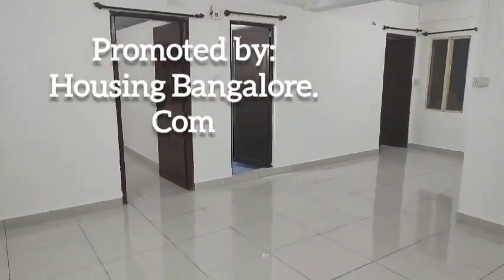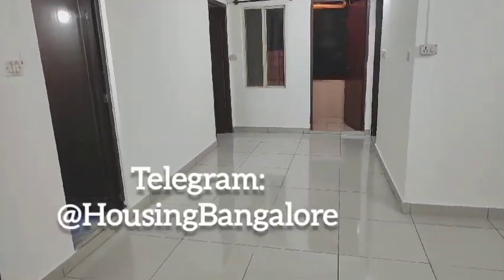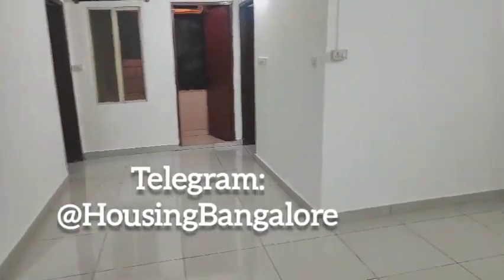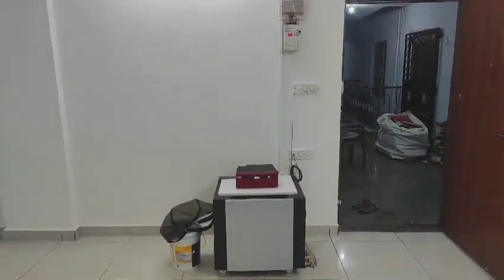We are going to the living room — a spacious, big room in my apartment. This is the guest bedroom.